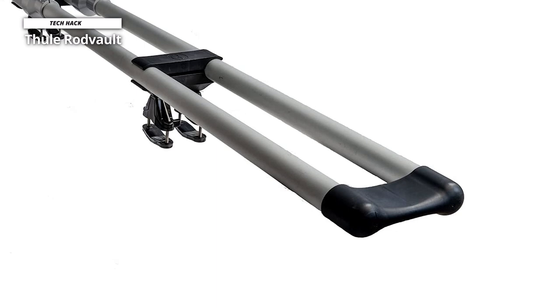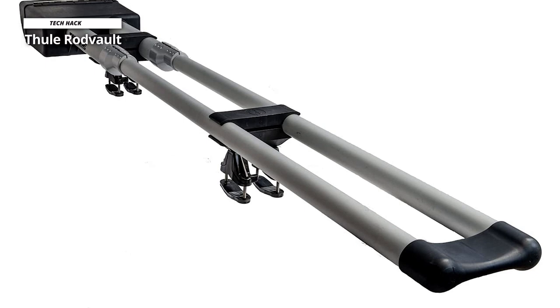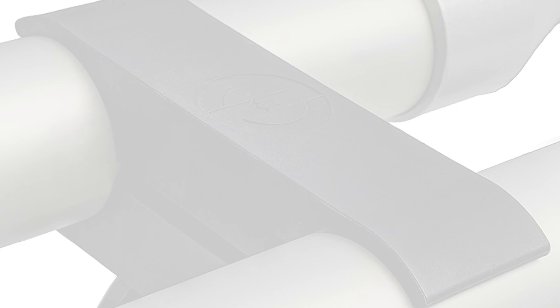Thule Rod Vault. Thule made the Rod Vault to help anglers get the most out of their time on the water. It has a safe case on the roof that keeps rods ready to fish and strung up. The Rod Vault can easily store a fishing rod because it can fit reels with diameters up to 4.25 inches and has aircraft-grade aluminum tubes lined with scratch-free plastic.